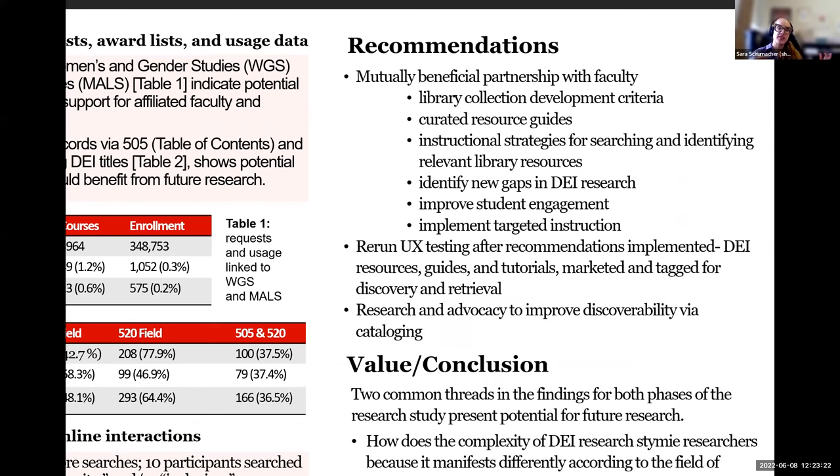Overall, the recommendations for both phases include setting up mutually beneficial partnerships with faculty to help develop better collection development criteria or identify gaps in DEI research, building curated research guides, and developing better strategies for helping faculty and students search and identify DEI resources, improving student engagement, and having more targeted instruction. We would love to rerun the UX testing after implementing some of these recommendations like the research guides, targeting different things for discovery and retrieval that participants suggested.